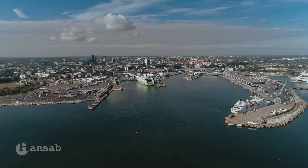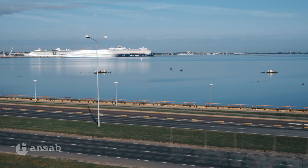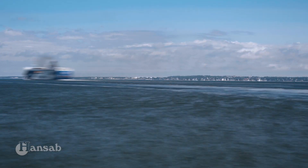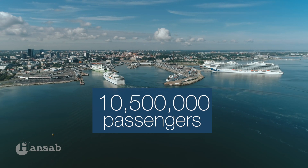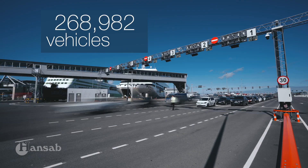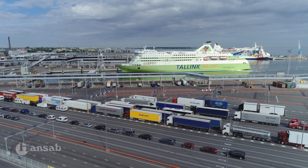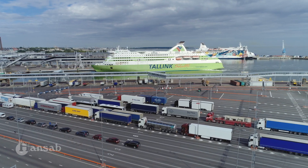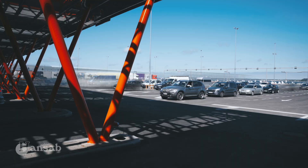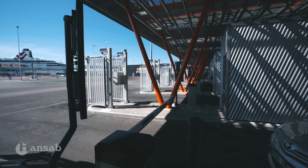This is Port of Tallinn's Old City Harbour, the fourth busiest passenger port in North Europe and the biggest gateway to Estonia. Every year, over 10.5 million passengers travel through this port using more than 1.8 million vehicles. Increasing numbers created a logistics challenge that needed an efficient and secure solution that would fit the ecosystem of one of the most digitized countries in the world.